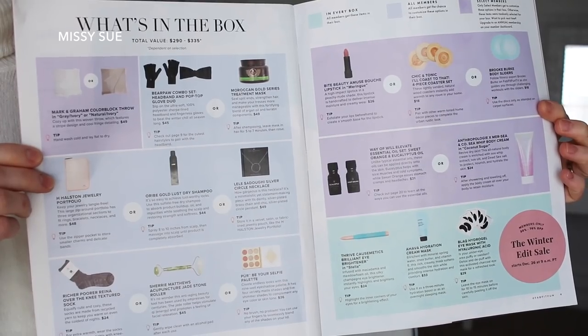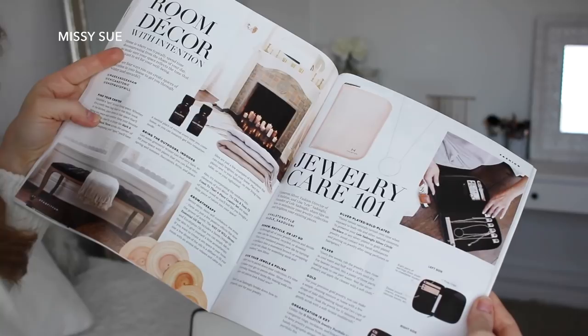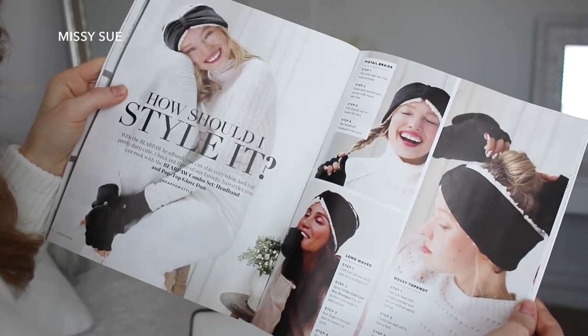Each box comes with a magazine, and this is really helpful because it talks about all the products that come in the boxes. I love to browse through it and read more about the products I received. It also comes with really fun articles that have tips and tricks for how to use your products. There's also a bunch of coupon codes at the very back, which I really love — there's always something I want to buy.